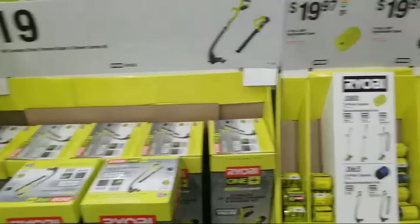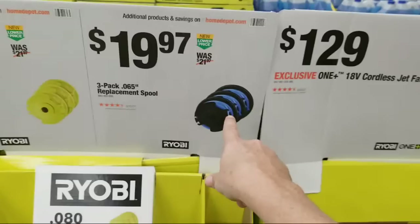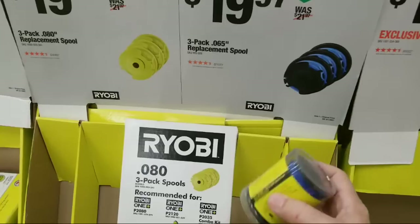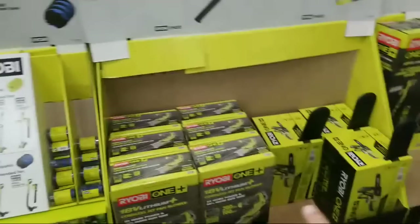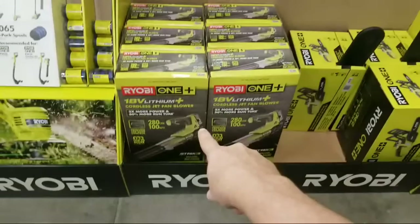There's a three-pack of replacement spools here for $19.97 - that's the 0.080 line. If you want 0.065, those are also $19.97, same price. And here is the cordless jet fan blower at $129 - this is a weak one too. I wouldn't buy a blower that's under 400 CFM.